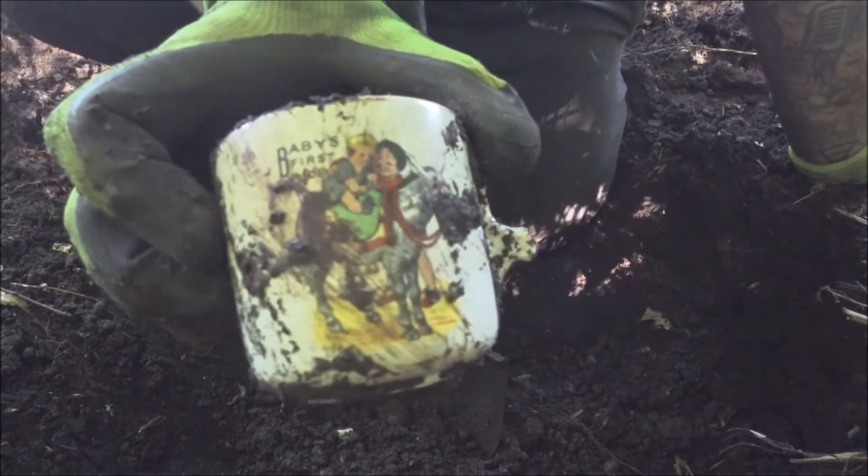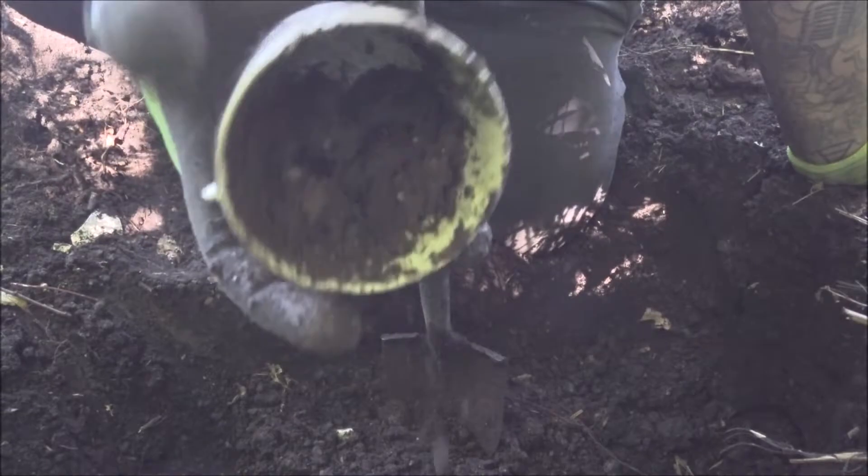Oh — Baby's First Donkey! That's strange, isn't it — Baby's First Donkey.